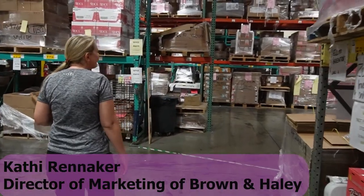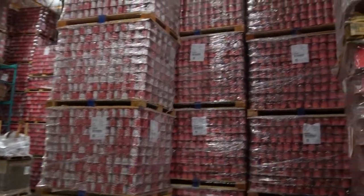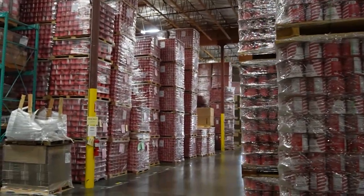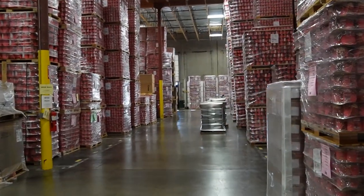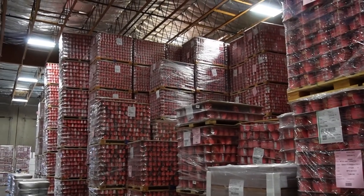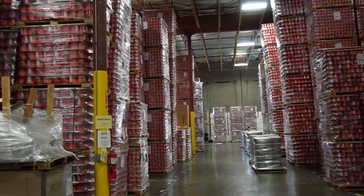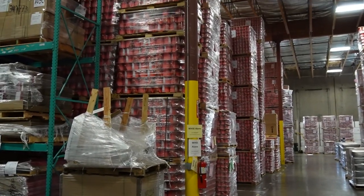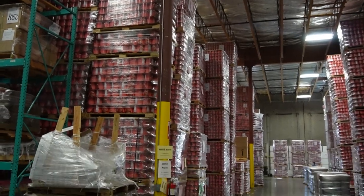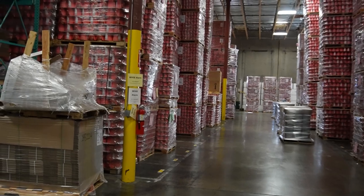Around this corner is something that's kind of shocking and impressive to people — the scope of how much Almond Roca and the seven other flavors of Roca we actually produce. This is just packaging, so this isn't even product, and this is a small portion of our warehouse. Once it gets filled it takes up a lot more space too.